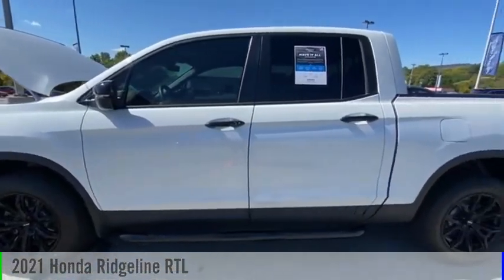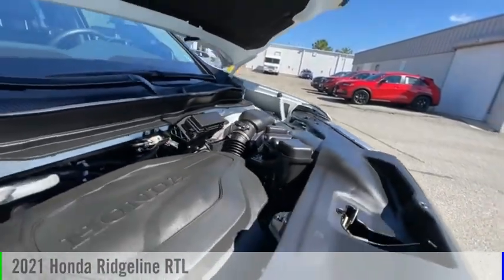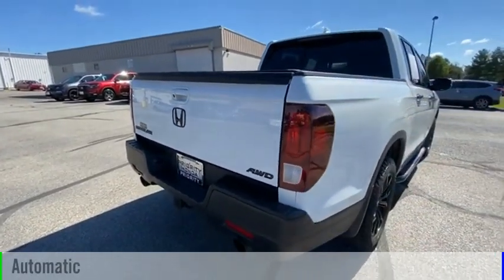Make a great choice today with the 2021 Ridgeline. This vehicle is powered by an all-wheel drive, 6-cylinder, 3.5-liter engine, and comes with an automatic transmission.